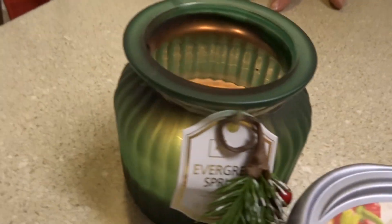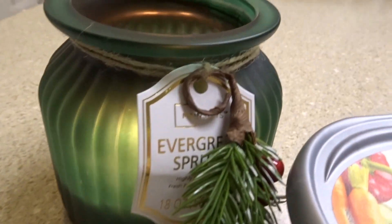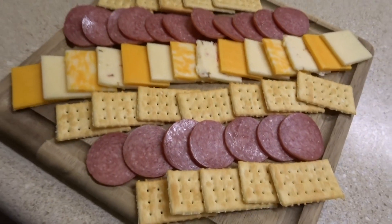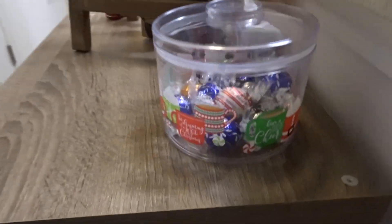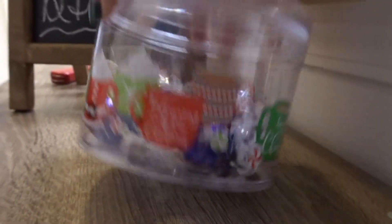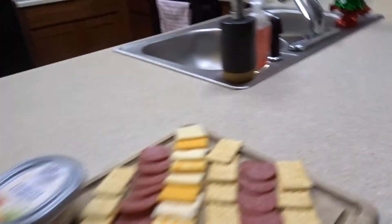The charcuterie board looks so good! There's some things on there I'm not a fan of, but overall it looks great. This is a Christmasy candle — so yummy and good. Thank you, Bella! And then right here we have a little Christmasy container with our chocolates.